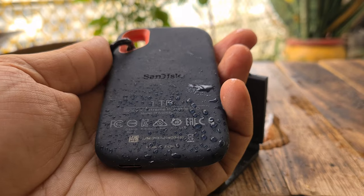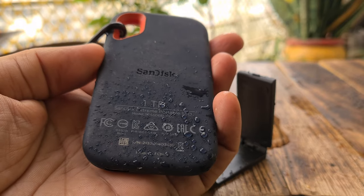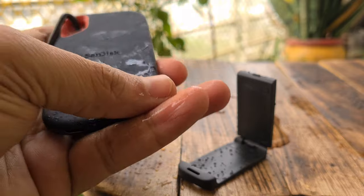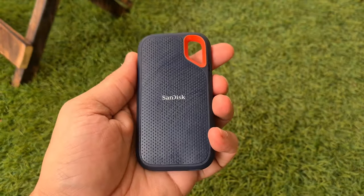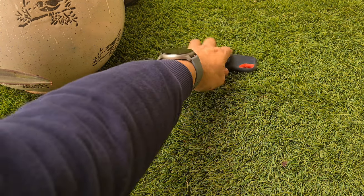The drive carries an IP55 rating for water and dust resistance. Just make sure to keep it clear of anything that could get lodged into the USB Type-C connector and permanently prevent you from connecting it to any device. Also make sure it is thoroughly dried and cleaned before using it following any submersion in liquid. The drive is also fairly shock resistant and will withstand a drop of 2 meters on a concrete floor without major damage.